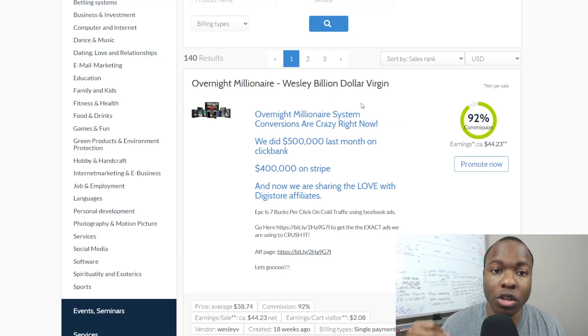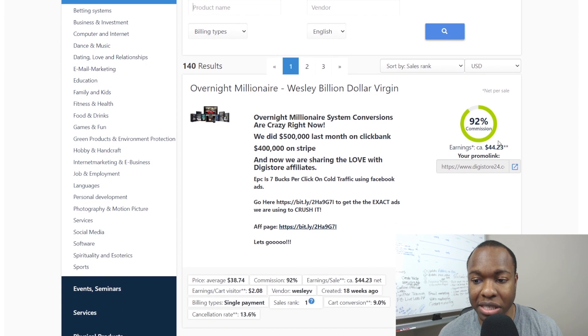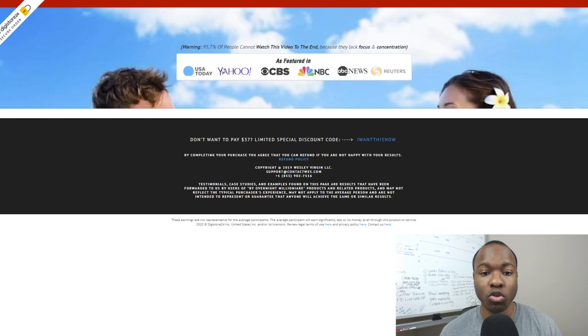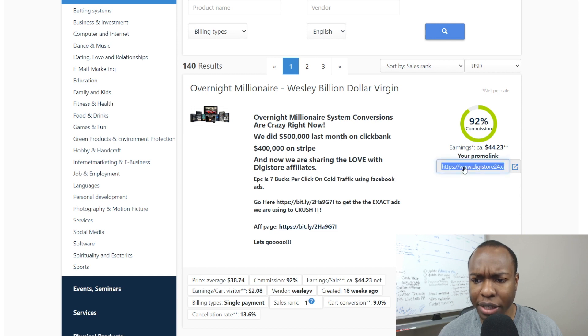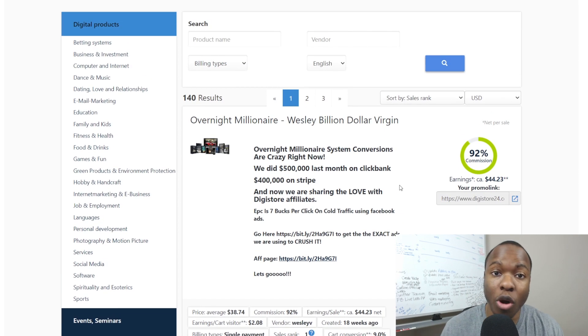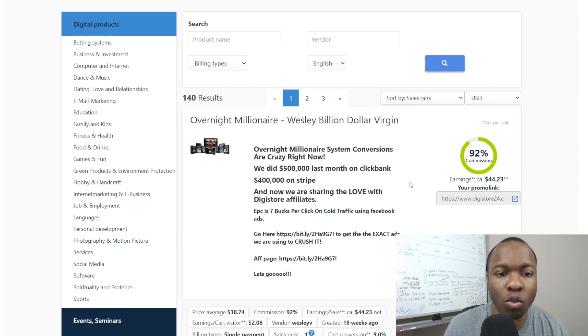To get your affiliate link so you can start promoting and making sales, just pick out a product — I'll pick Wesley's product here — and click where it says 'Promote Now.' It'll probably ask you to log in. Once you're registered and logged in, you'll see the earnings and your promo link. Just click on it to copy it, and that'll also take you to the product page so you can see what it looks like. You can also sort through products not just by sales rank but by earnings per sale, cart conversion, cancellation rate, and other metrics to help you decide which products to promote.